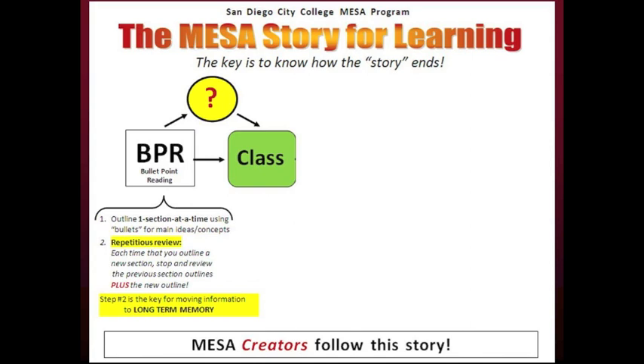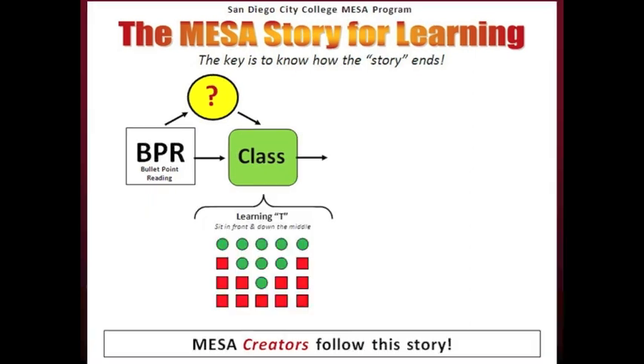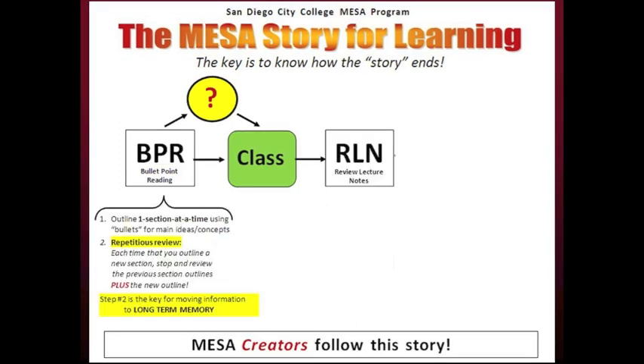All MESA creators are expected to arrive early for class. Arriving early gives you one more chance to review your BPR notes and refresh your memory before lecture. Also, seating is not optional — all MESA creators know to sit in the learning T, that is, sit only in the front and down the middle. The RLN step refers to review lecture notes. MESA creators are trained to review their lecture notes immediately after class. This is an opportunity to compare lecture notes to BPR notes and check that all questions were answered.